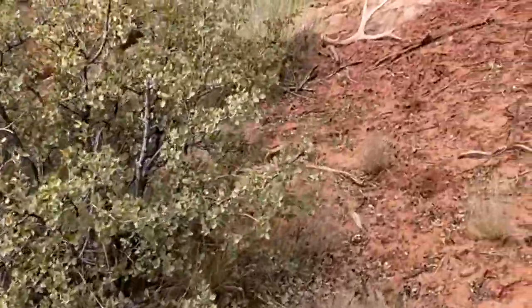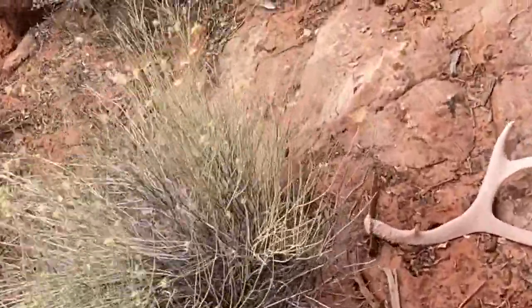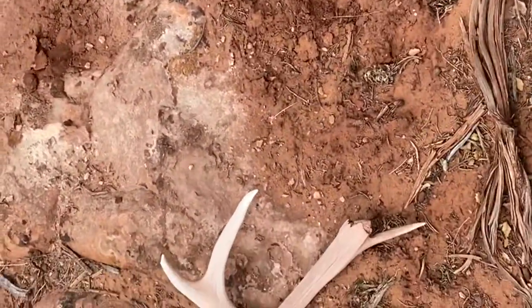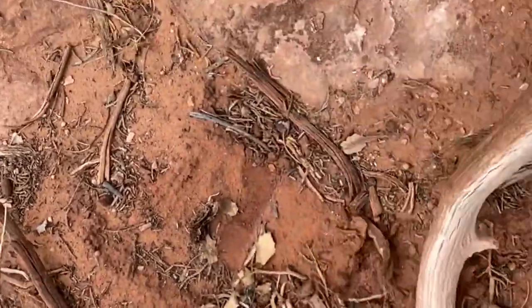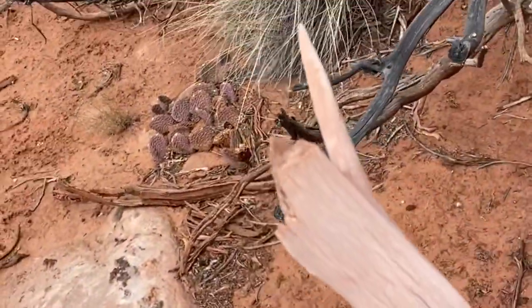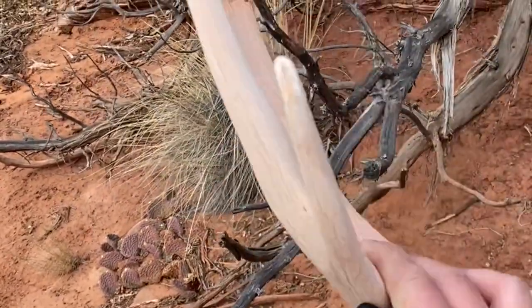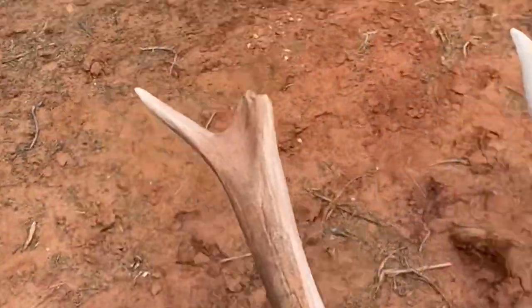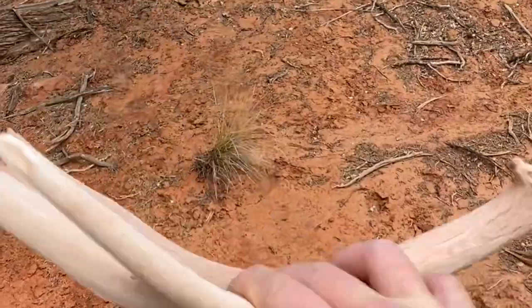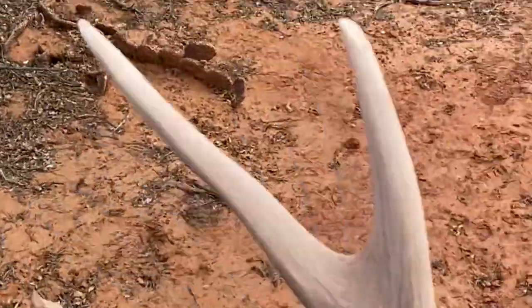Got me another one. This one looks a lot older — yeah, definitely older and busted. But still, it's a shed. Looks like it probably was a four-point, maybe split off a little bit up there at the top. It's a good sign — means that not a lot of people get up in here. I'm finding sheds that old, so that's cool.